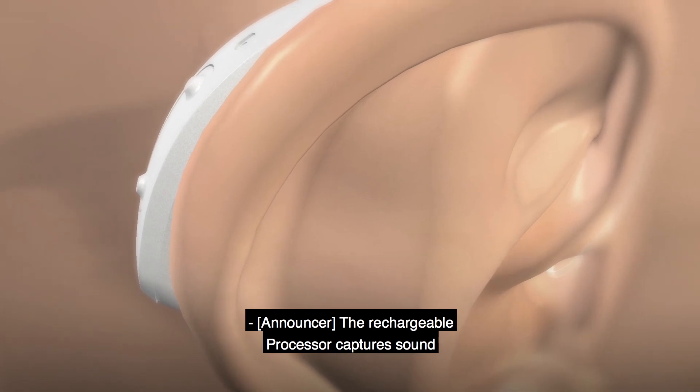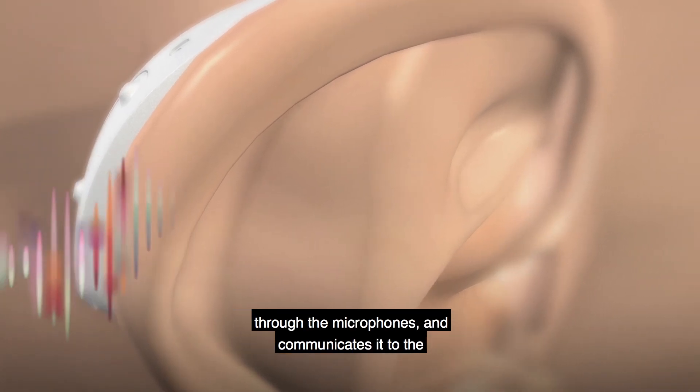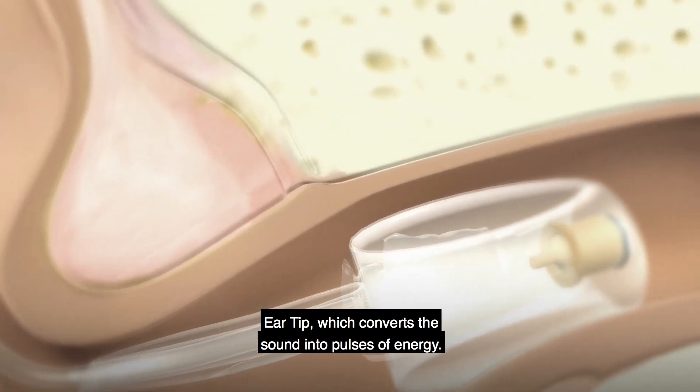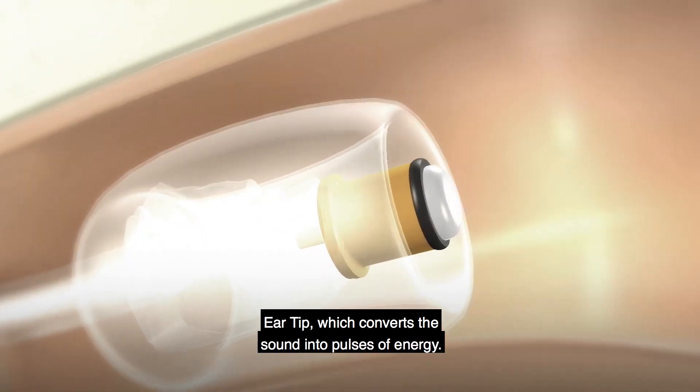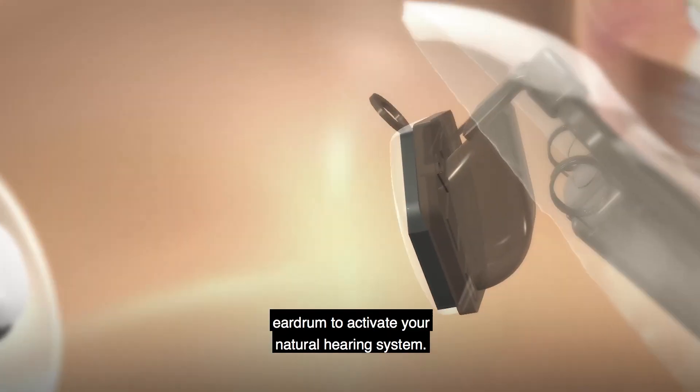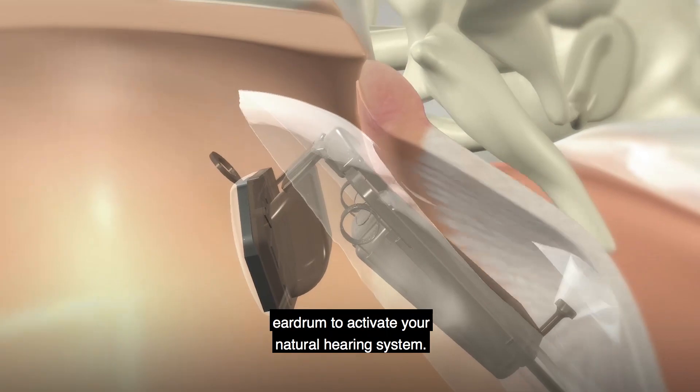The rechargeable processor captures sound through the microphones and communicates it to the ear tip, which converts the sound into pulses of energy. It signals the lens, which gently vibrates the eardrum, to activate your natural hearing system.